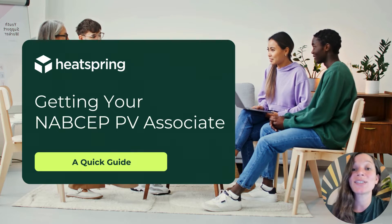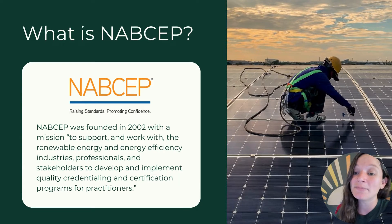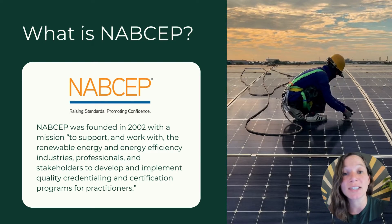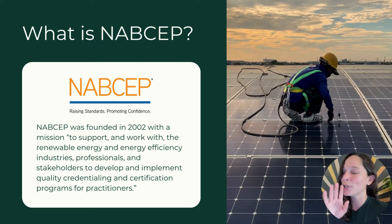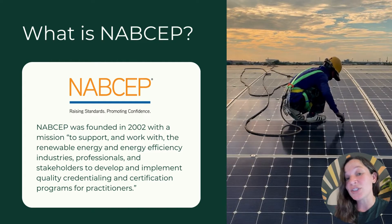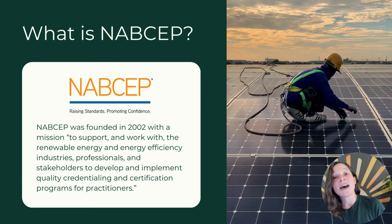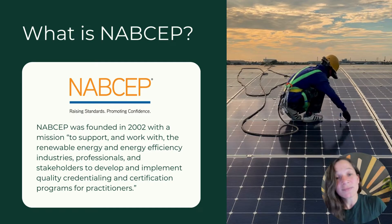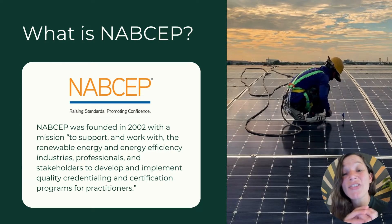First things first, let's talk about NABSEP — that stands for the North American Board of Certified Energy Practitioners. Make sure you say it 'NABSEP'; you don't have to spell out each letter or we'll know you're new. NABSEP was founded in 2002 and they are a non-profit 501c6. They're a well-respected organization in the solar industry and they are the main solar certification body.